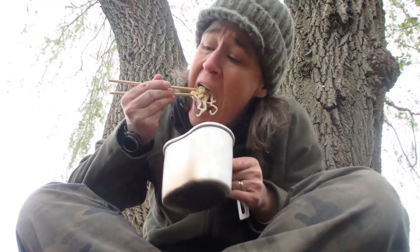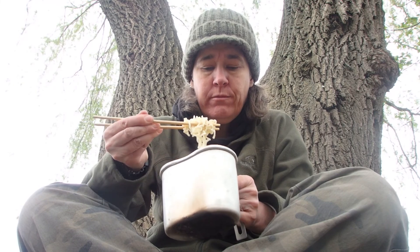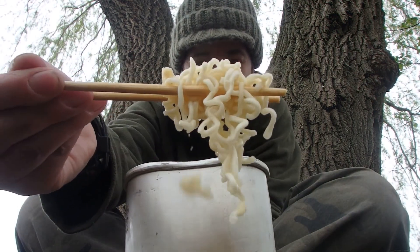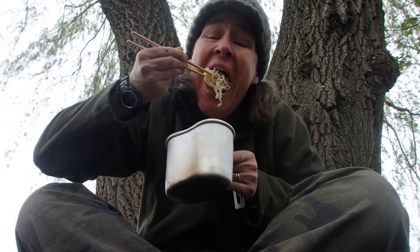Cheers. Mmm, yummy! Mmm, so good. So good.